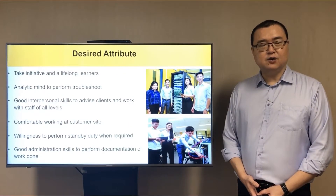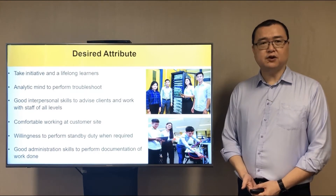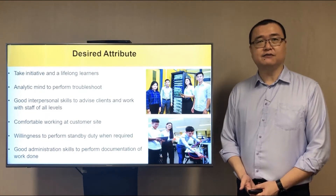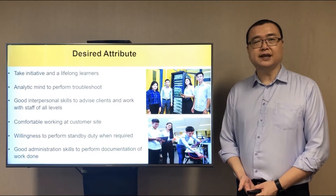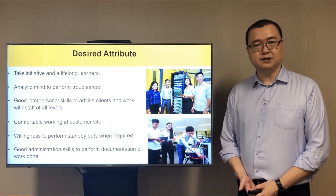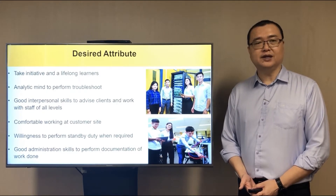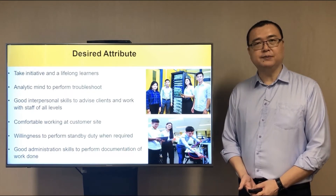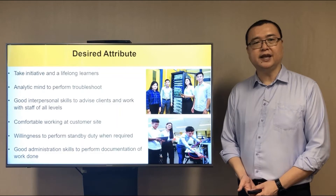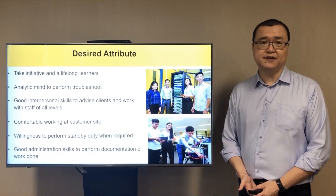So you may ask, what attributes do I need to be in this job role? First of all, knowing that IT is always at the forefront of technology and ever-changing, you must be able to take initiative and be a lifelong learner. You must also possess a good analytical mind when it comes to troubleshooting IT problems. As an IT professional, you must be prepared to work with people at all levels to communicate technical terms in the most appropriate manner when they need your advice.